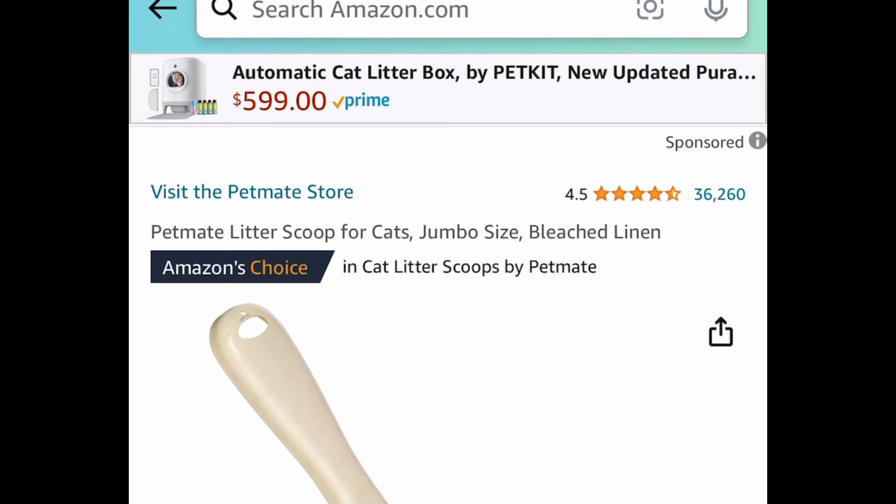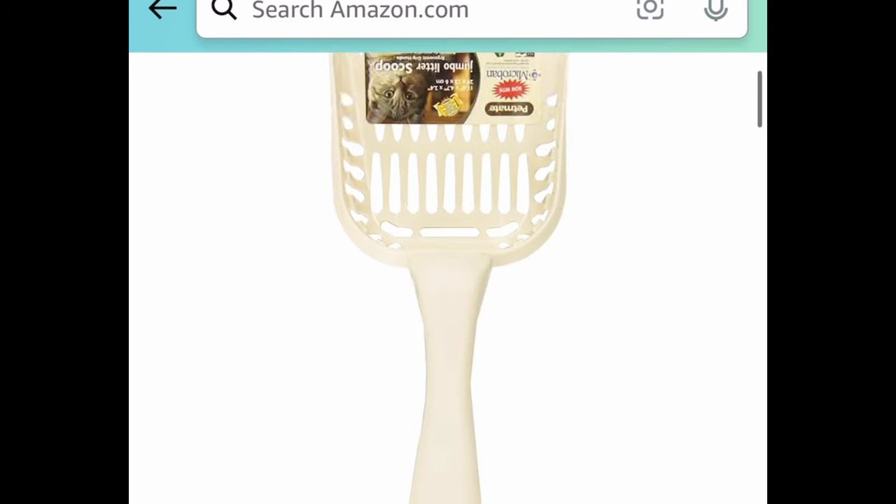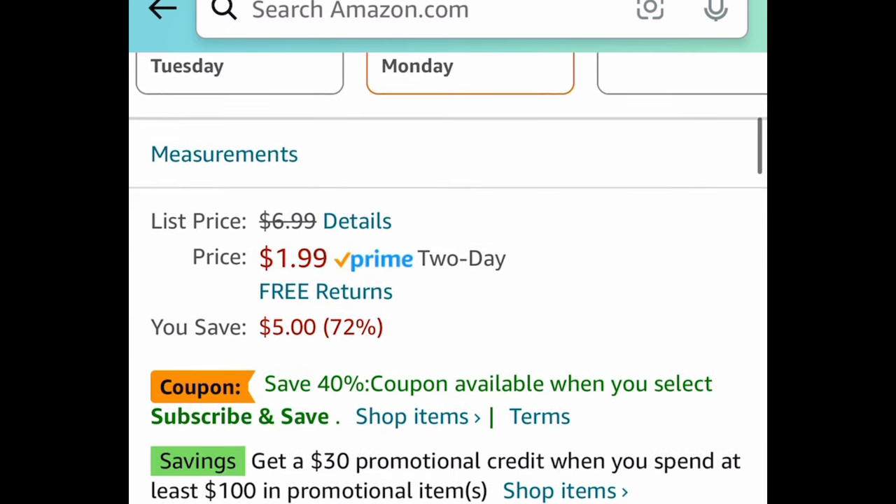Moving on to pet items — we have a jumbo litter scoop for cats. This one is currently price dropped down to just $1.99; regular price is $7.